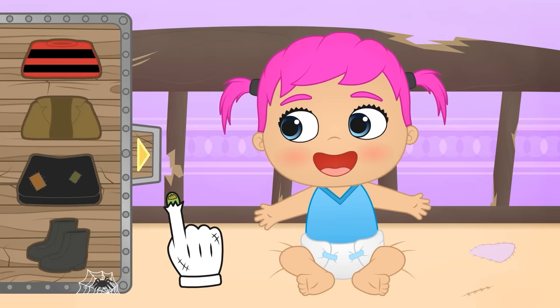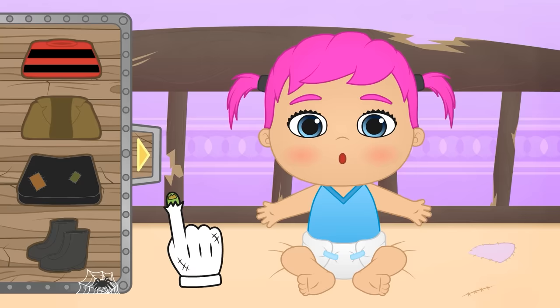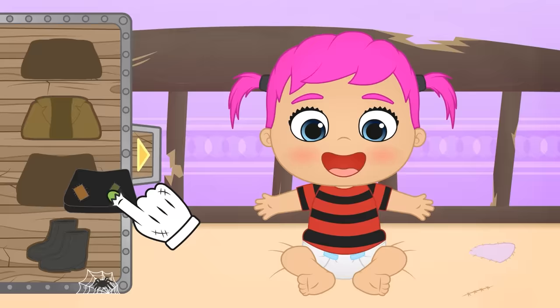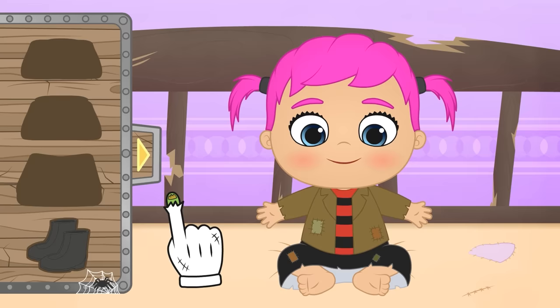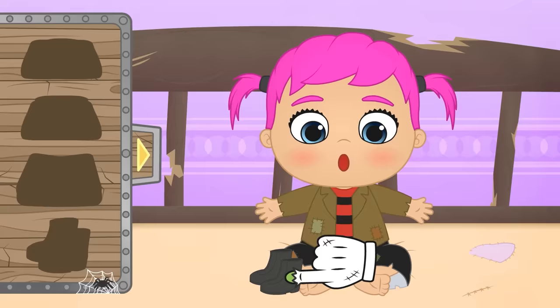Oh, your clothes look old and worn! First, let's put on this striped T-shirt! Now we also have to put on this black skirt! You look really funny, Lily! Let's keep dressing you up! Oh, I think I know who you're supposed to be! I'll give you a clue — you're a very big monster who is a bit clumsy! That's why you'll need these shoes! Have you guys guessed it yet?